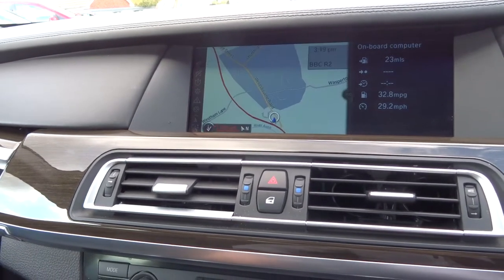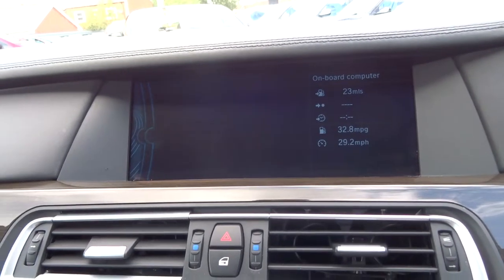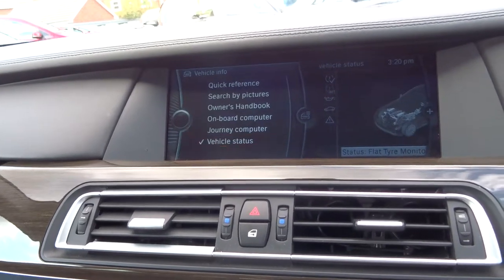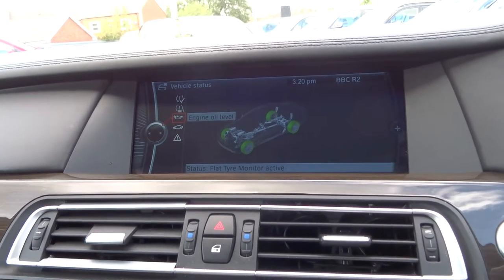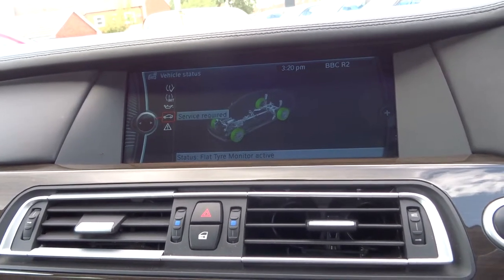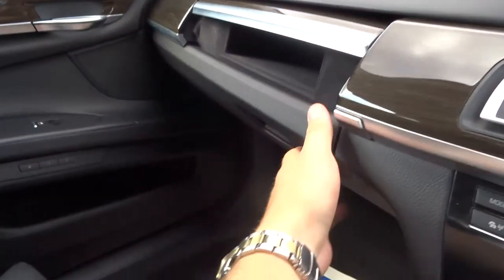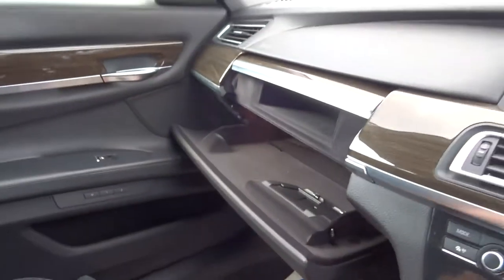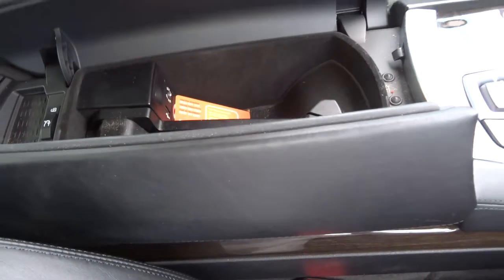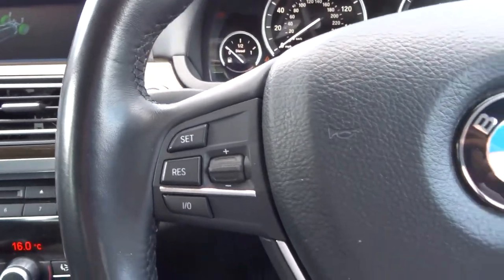Press menu and we can see we've got navigation, Bluetooth phone, and various other options including vehicle status, which shows the condition of the tires, the oil, and service information. You've got two glove boxes — one just there and one there — with sensor storage and plenty of room. Multifunctional steering wheel as well.